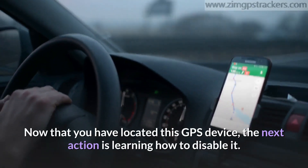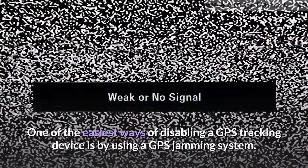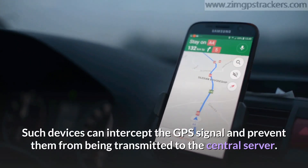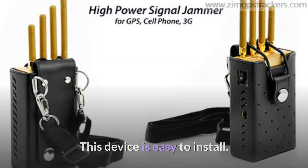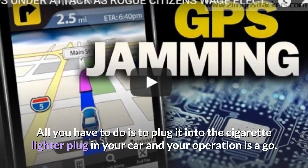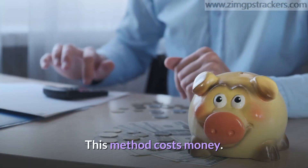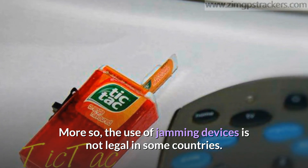Now that you have located the GPS device, the next action is learning how to disable it. One of the easiest ways is by using a GPS jamming system. Such devices can intercept the GPS signal and prevent it from being transmitted to the central server. All you have to do is plug it into the cigarette lighter plug in your car. Note that this method costs money, and the use of jamming devices is not legal in some countries.